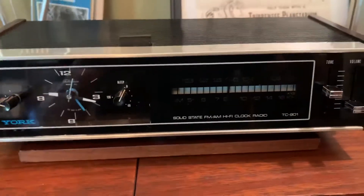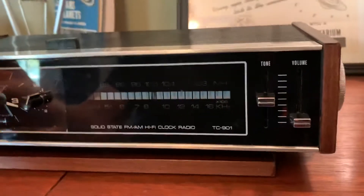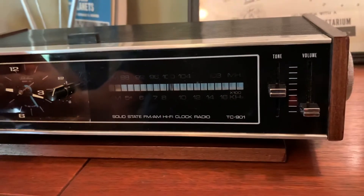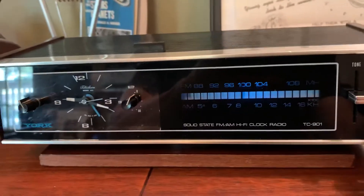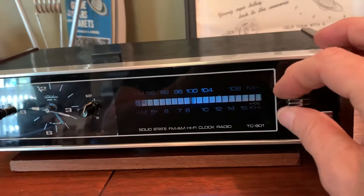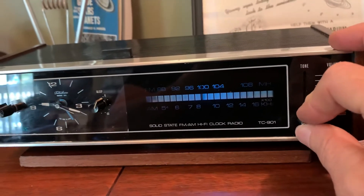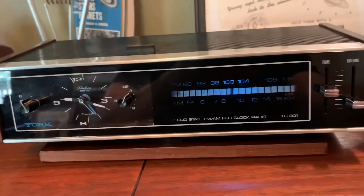I've gone through this radio and cleaned up the pots so they're nice with no scratchy noises. I also replaced a couple of lights on it. The tuner works nice and smooth up and down the dial.